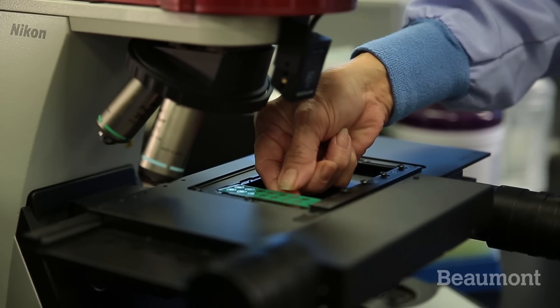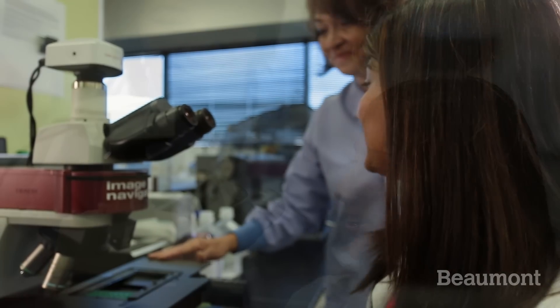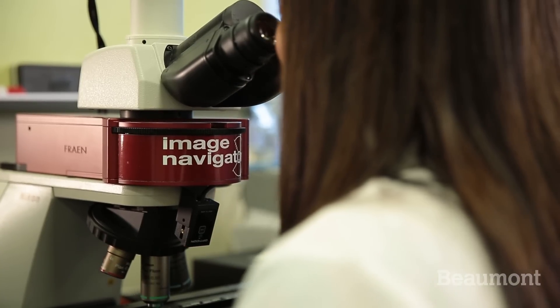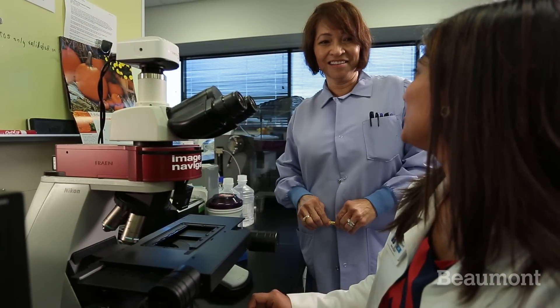We have an excellent specimen volume both on the anatomic and clinical side. We have a lot of cases, and being that we're only a small program with only three residents per year, we get to see all the interesting cases, all the challenging cases.